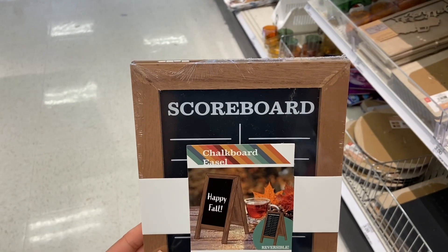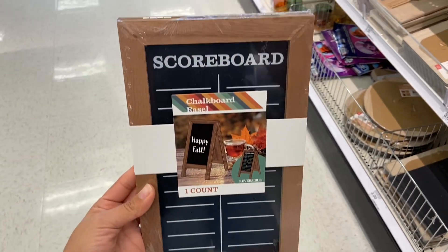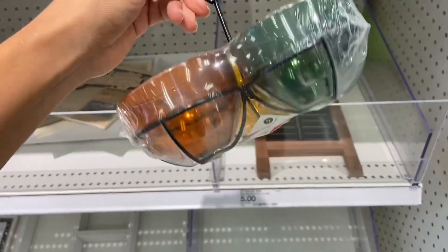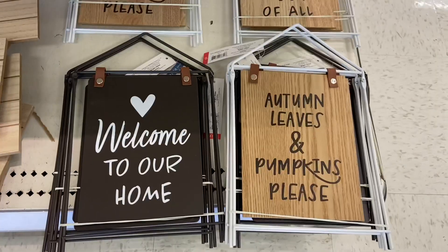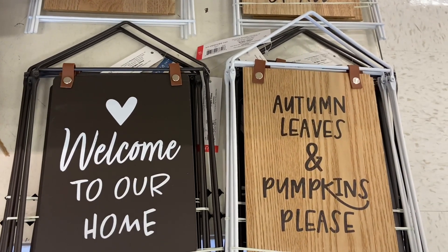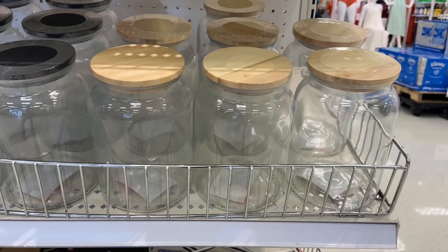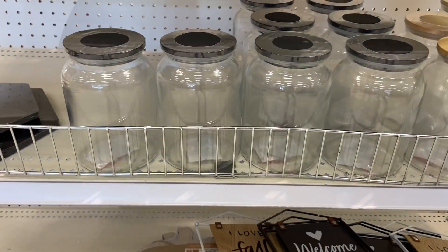Check out this scoreboard chalkboard easel and this is only five dollars — perfect for any fall activity. This snack container set is only five dollars, and look at all those pretty colors. I found these really nice reversible signs for just five dollars, and these glass jars can be used for so many different things and they're just five dollars each.